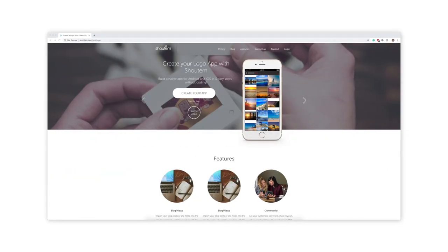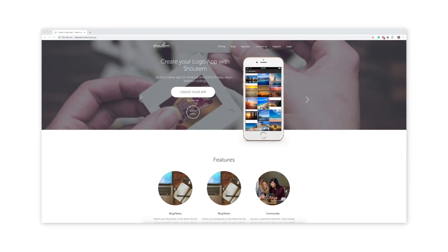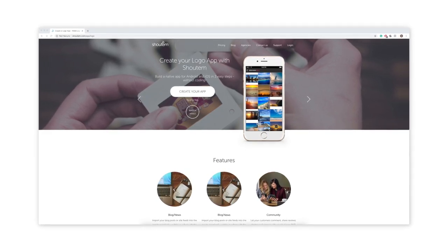To begin, I'll outline what Shoutem and Mobiloud do and the benefits of each. Shoutem is a platform that provides tools and templates that allow non-coders to build apps using their drag and drop interface. The templates look good and the UI is intuitive. There's a wide range of customization options such as changing the color scheme, typography, layouts, and themes.